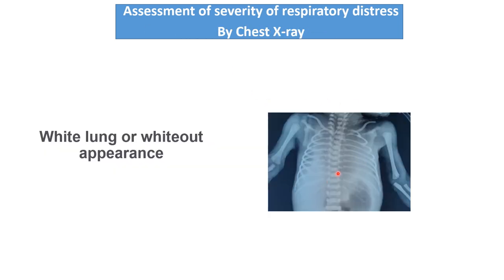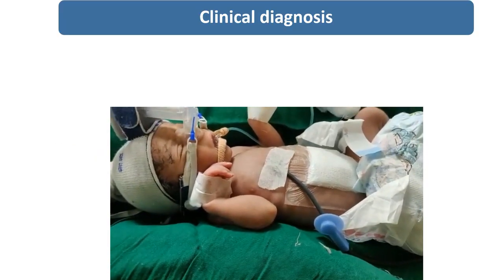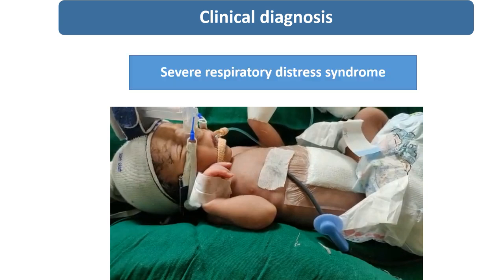Radiologically, in this X-ray you can see the child is having bilateral white lung fields — or what we call a white-out lung appearance. This is characteristically seen in severe RDS. So the clinical and radiological diagnosis for this newborn is severe respiratory distress syndrome.